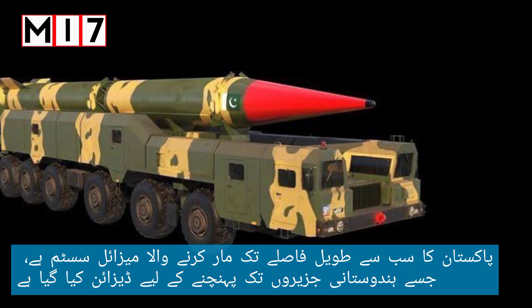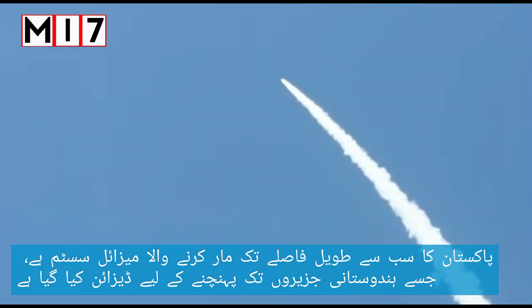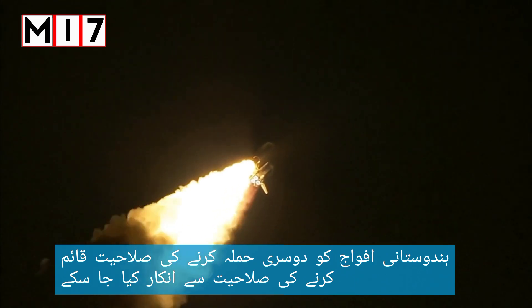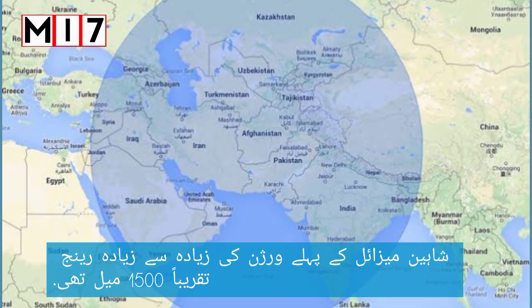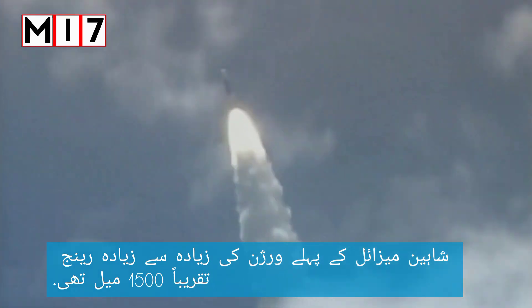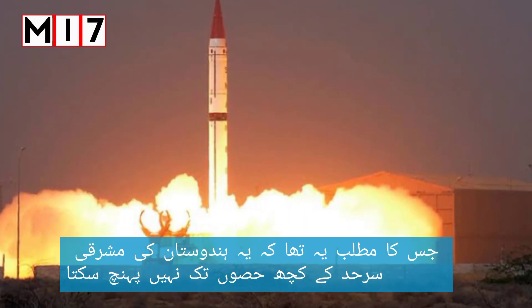The Shaheen 3 is Pakistan's longest-range missile system, designed to deny Indian forces the ability to establish a second-strike capability. The range of Shaheen 3 is more than any other Pakistani missile. The maximum range of the first version of the Shaheen missile was about 1,500 kilometers, which meant that it could not reach parts of India's eastern border.